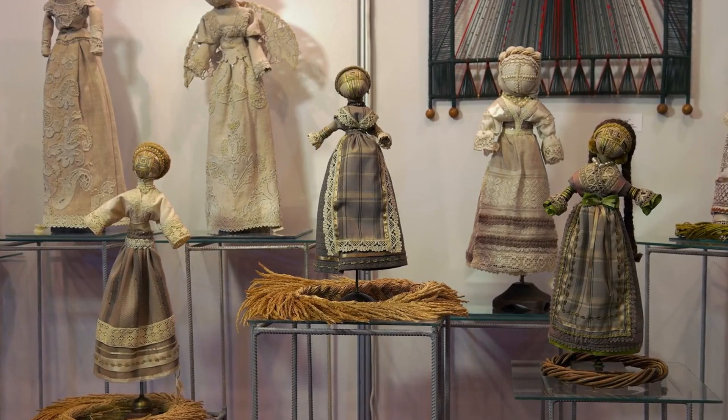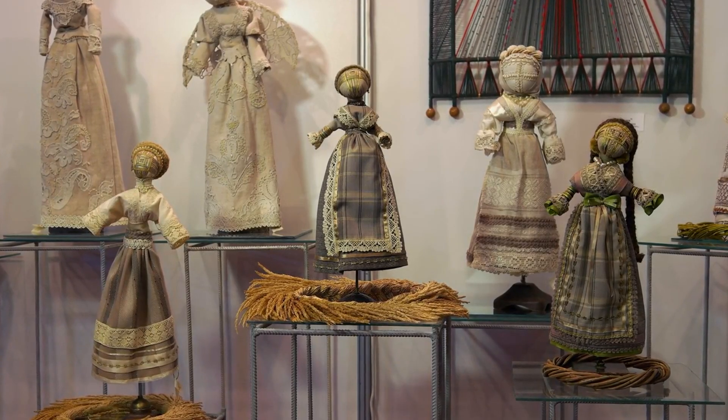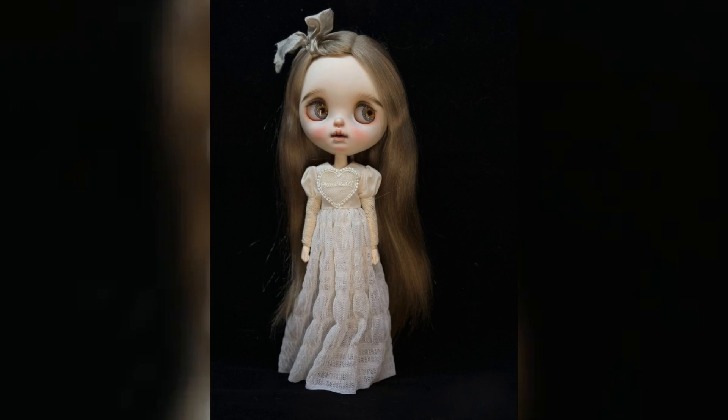Cotton brings comfort and style to your Blythe doll's wardrobe. Soft, durable, and endlessly versatile — perfect for any look.